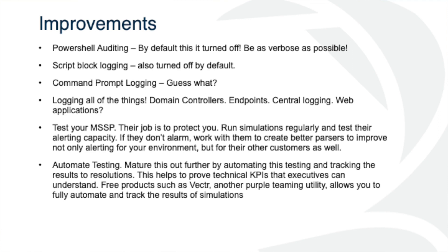I've had a couple of MSSPs try to use running things like Atomic Red as a cash grab — and that is by far not the type of people you want on your team. You want an MSSP that is going to see you running this and say, 'okay, we did alert to this, let's work together to build out these parsers' — because in the end that's going to help them protect not only your environment but other customers' environments as well. Automate testing — you can mature this by automating it and tracking results to resolutions. It's not enough to just run a test and send a ticket to the MSSP and hope everything's good. After they say they've built out new parsers, run another simulation to verify.